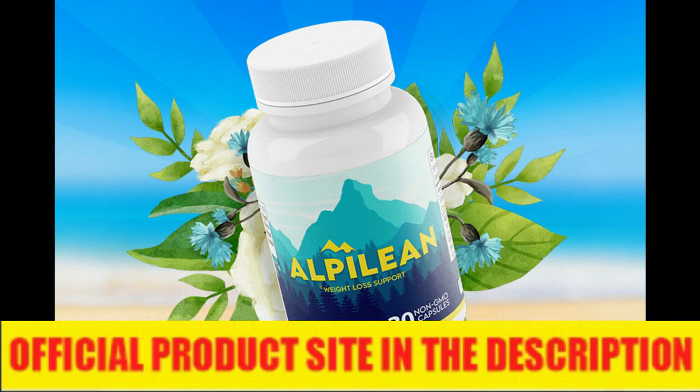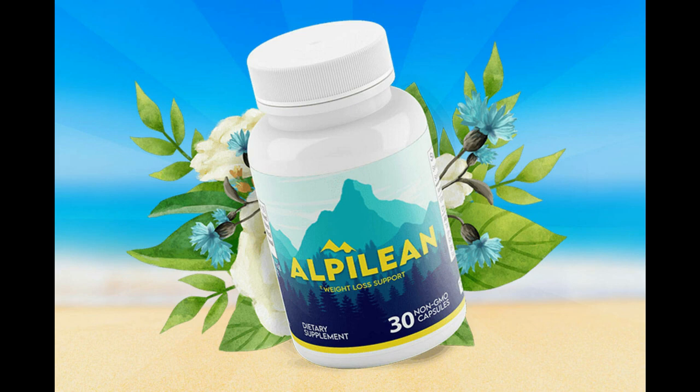Hi, my name is Marcos, and today I'll tell you everything you need to know about Alpillion before actually buying the product. I also have two really important alerts, so pay close attention to what I have to tell you.